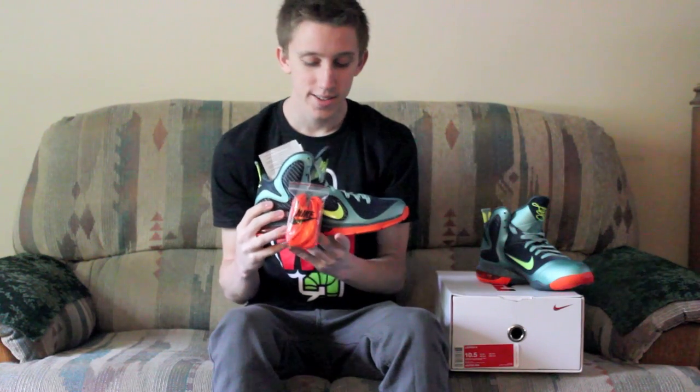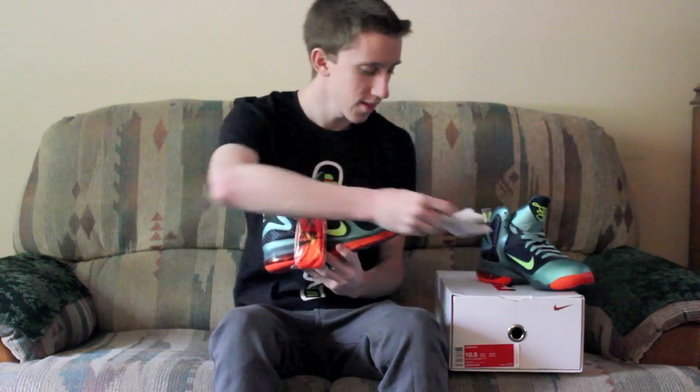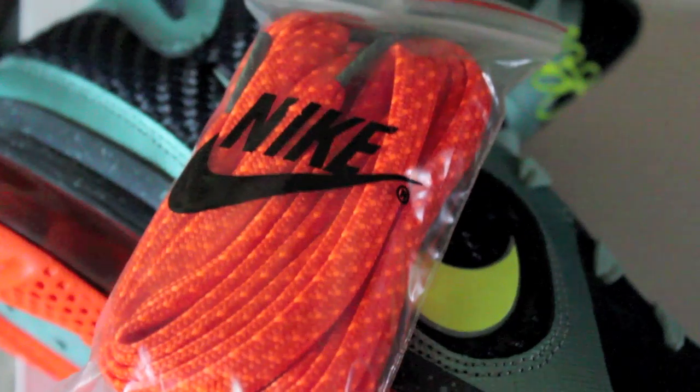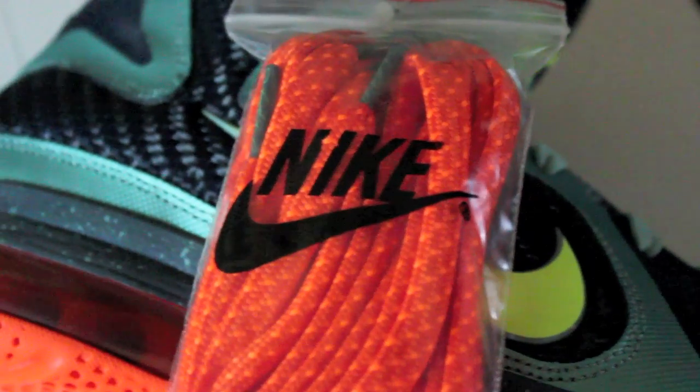LeBron 9 Cannon, size 10 and a half, original receipt in hand, laces still attached. That's the first prize — you also get a t-shirt like the one I'm wearing here. Second place gets two t-shirts and third place gets one t-shirt. I'm gonna go over the details in a second.